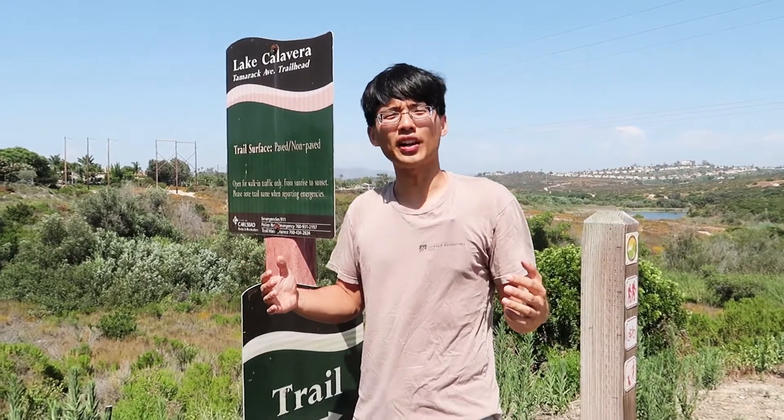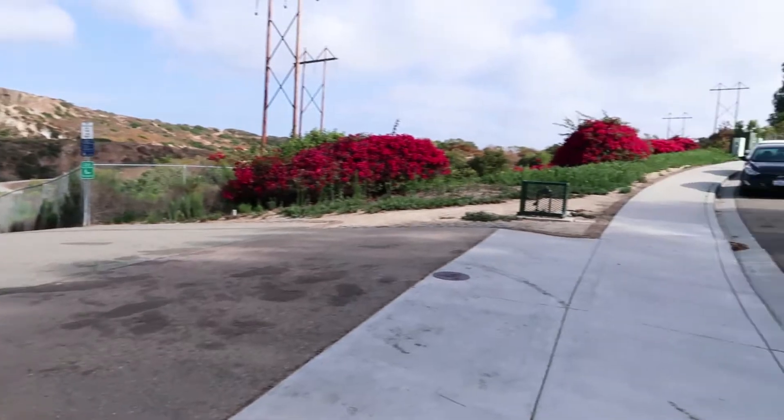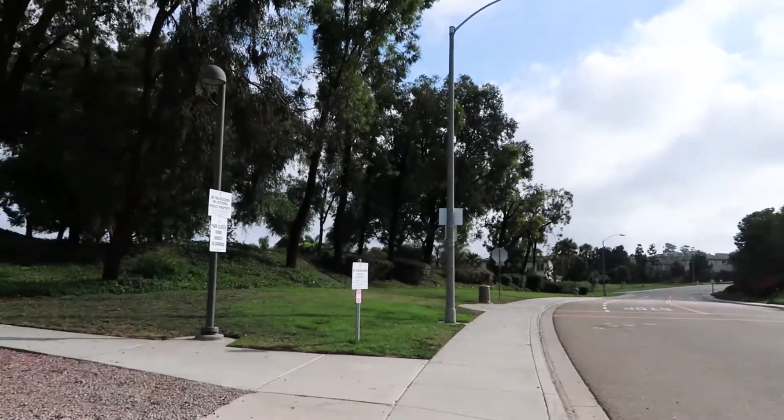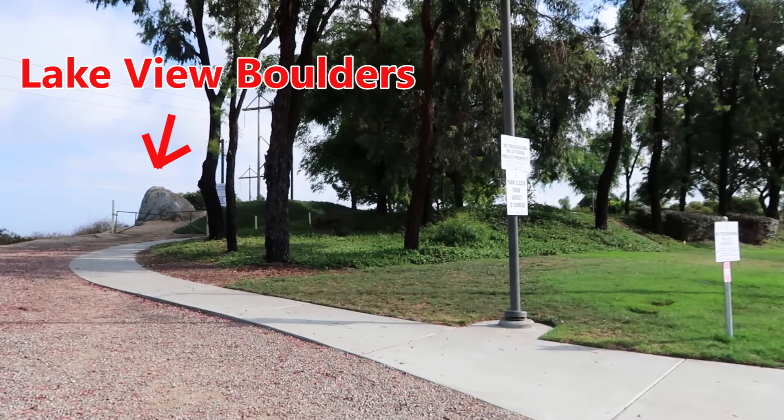Here we are at Lake Calavera. Before we head down the trail, we will head over to the Lakeview Boulders to warm up. It is right next to the road and it takes less than 3 minutes to get there.